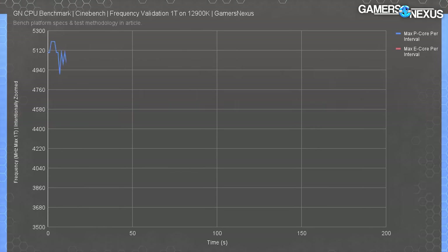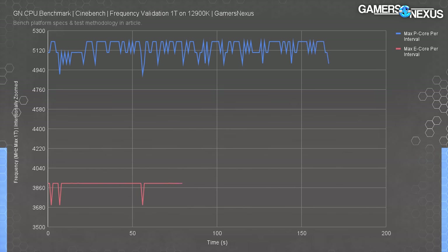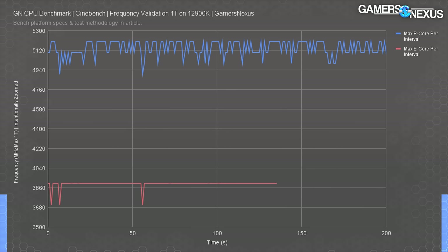The next chart is for single-threaded behavior, tested in Cinebench. The maximum P-core per interval plotted at 5200MHz, but was more variable than we typically see — a range of plus or minus 200MHz per interval measured — with E-cores holding mostly steady at 3900MHz with occasional dips. This is measured with HardwareInfo64 at the latest version at time of upload. While we believe these are accurate, it's possible some dips might smooth out as HardwareInfo updates its software.